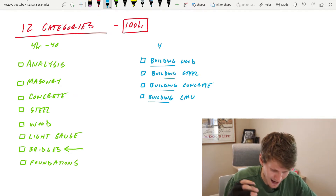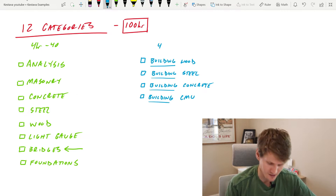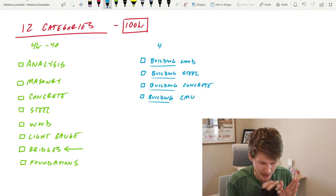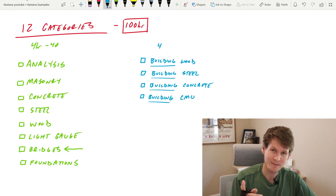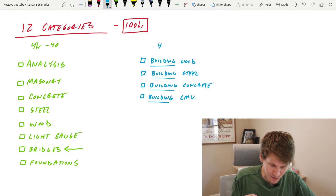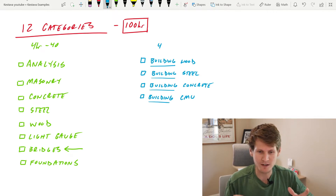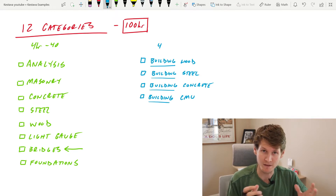For me, I'm taking the building SE exam, which means I don't really need to get too crazy with my studies for AASHTO and bridge design. But in the morning, I still need to know some — I need to have a good understanding of the design process of the AASHTO code.